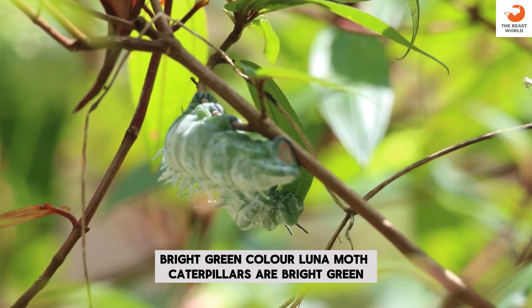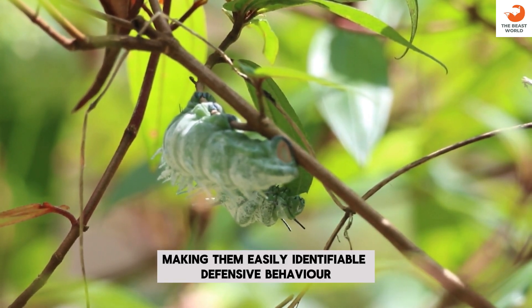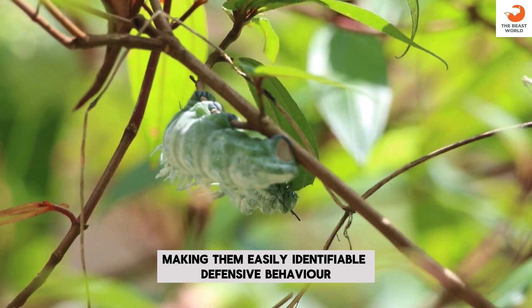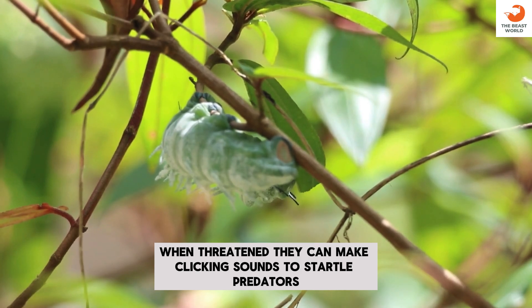Bright green color: Luna Moth Caterpillars are bright green, making them easily identifiable. Defensive behavior: when threatened, they can make clicking sounds to startle predators.